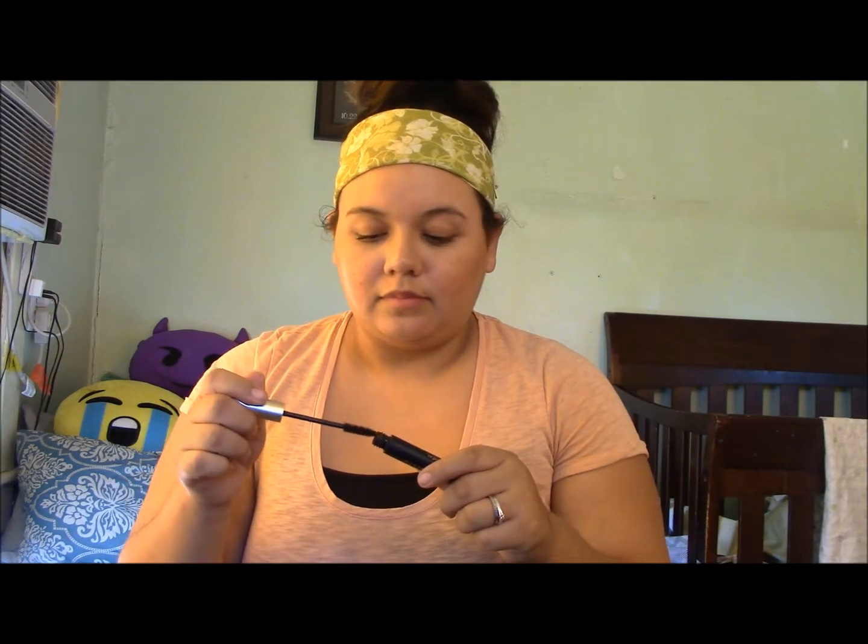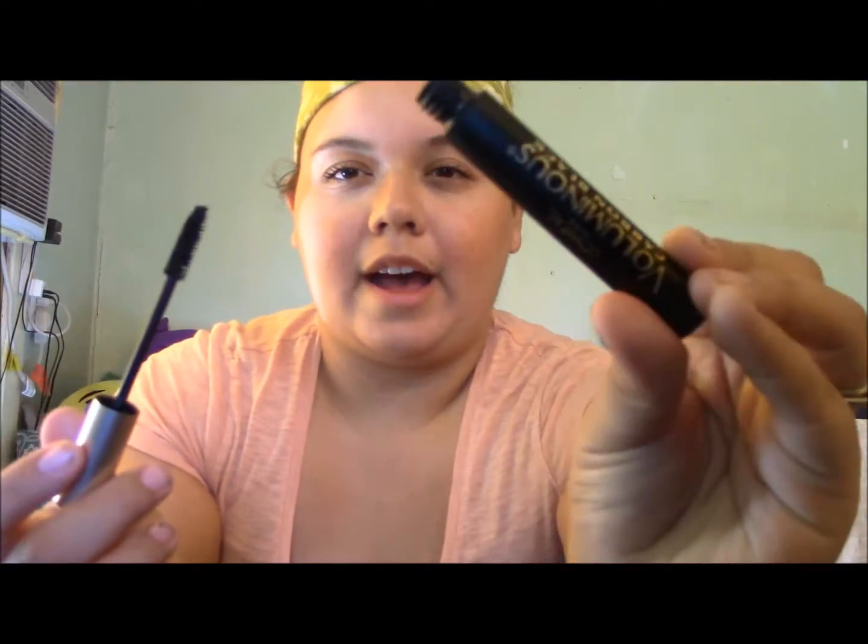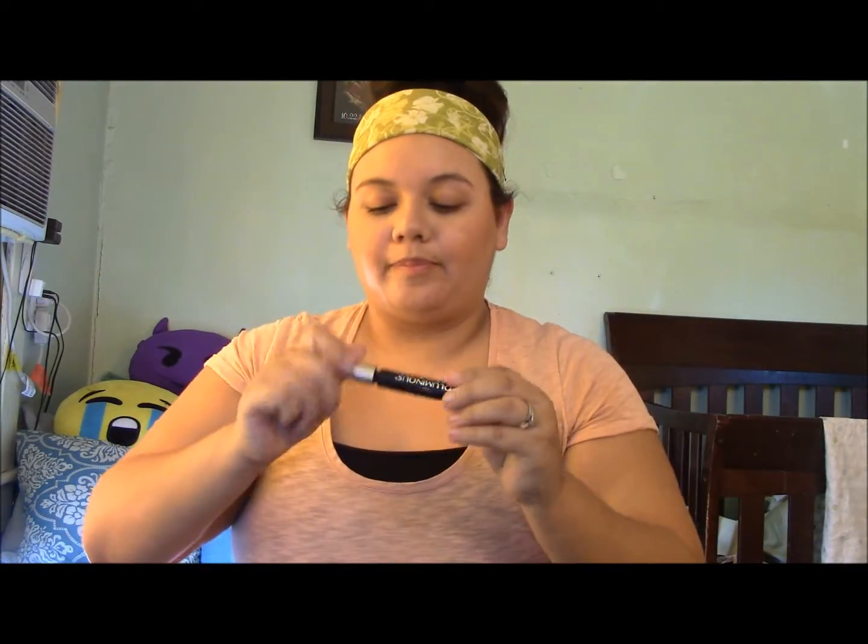For mascara, I have been loving the L'Oreal Voluminous in Carbon Black. I love this mascara — it does make my eyelashes a little more voluminous and it does not clump, which is amazing. It gives a bit more volume, which I need because I have small eyelashes. I don't really wear falsies; I just haven't found any ones I've been wanting to try.